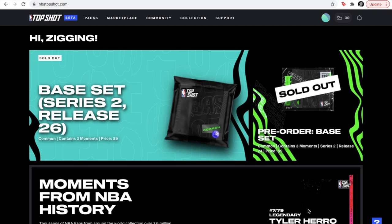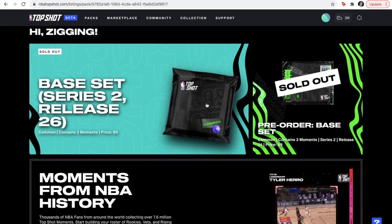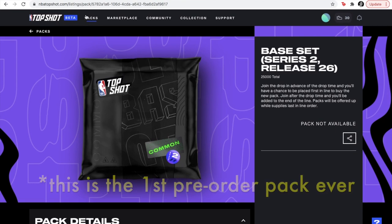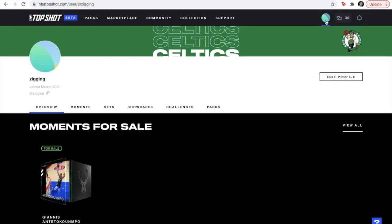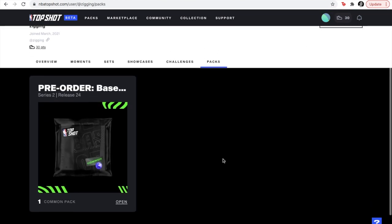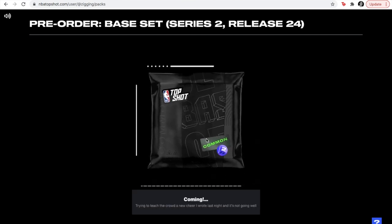So here we are at the NBA Top Shot website. Let's look for the place where I can open the pack. Such a new bouquet — sold out, because I pre-ordered this two weeks back. Where do we find it? I'll try my profile. Here it is. Packs. Okay, here it is. Looks like it's freshly delivered. Clicking on open and the pack is dancing. So let's open it.